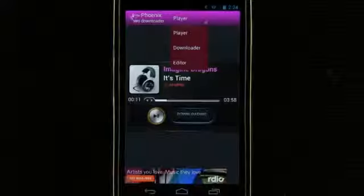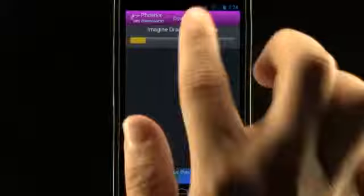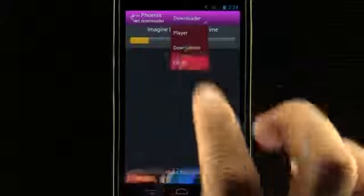In the top menu we can view our downloads, and once it finishes downloading, edit the metadata.